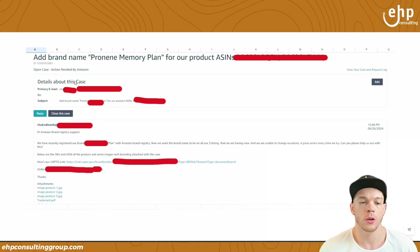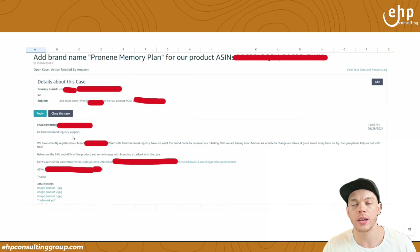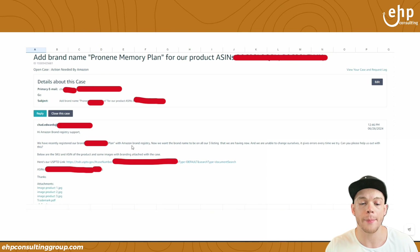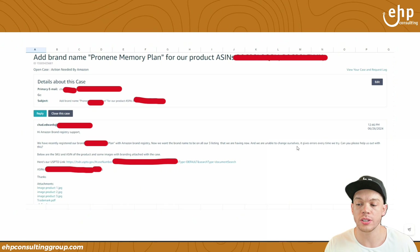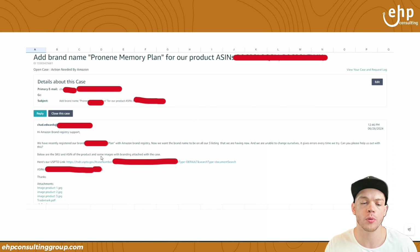Once you have those three things, you're going to contact Amazon and say: 'Hi, brand registry support. We've registered our brand.' You're going to put your brand name that you registered on Amazon Brand Registry. 'Now we want the brand name on all of our listings to be that new brand name. We're unable to change it ourselves — it gives us errors every time. Can you please help us out with this? Below are the SKU and ASIN of the product and some images with the branding attached.'